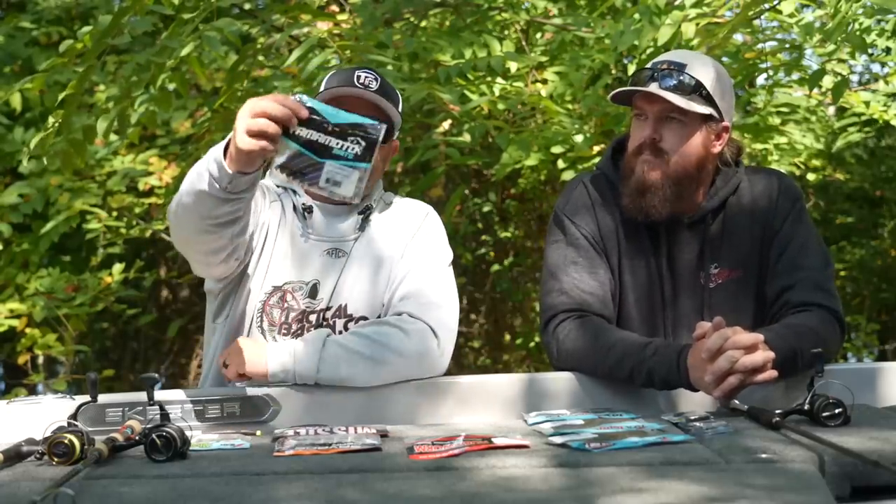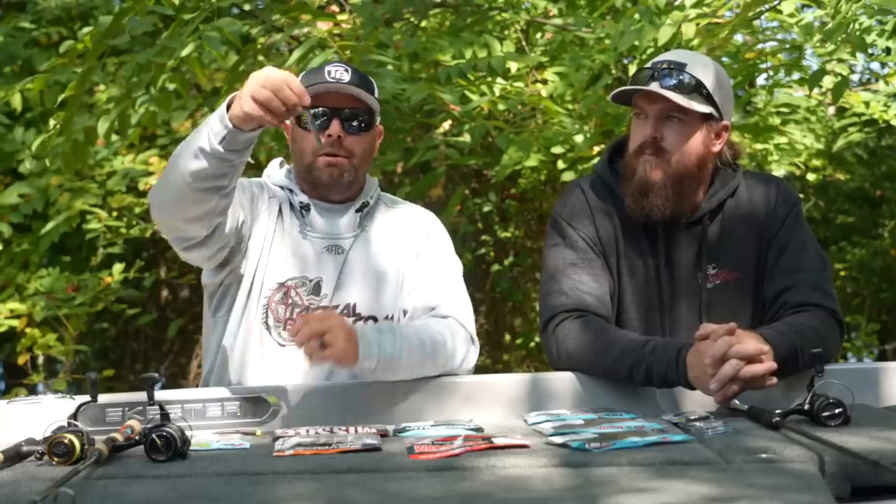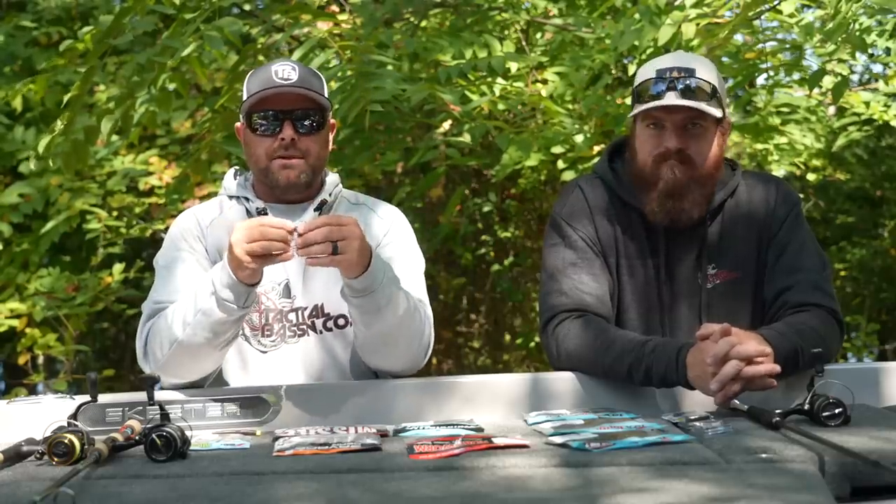The next one I'm super excited to talk about is the new one from Yamamoto — this is their three-inch Ned Floater. It's basically a Senko, the Ned Senko, but it floats. How long have we needed an electric shad Ned rig? That is money. You get the same great quality and same great colors from Yamamoto. So Robo Worm and Yamamoto — those are two absolute staples in my Ned rig arsenal.